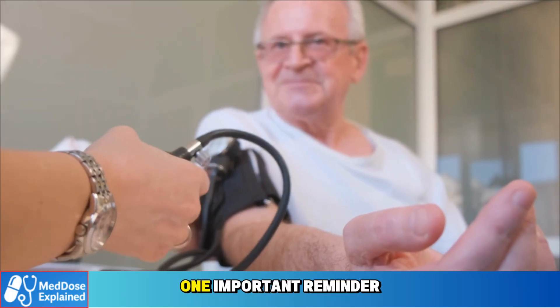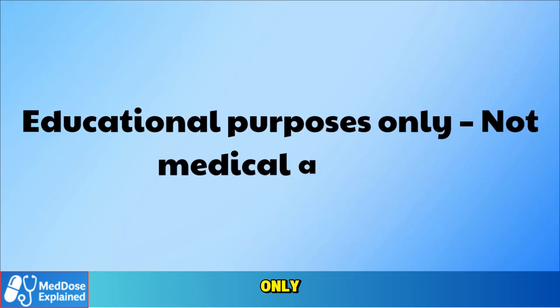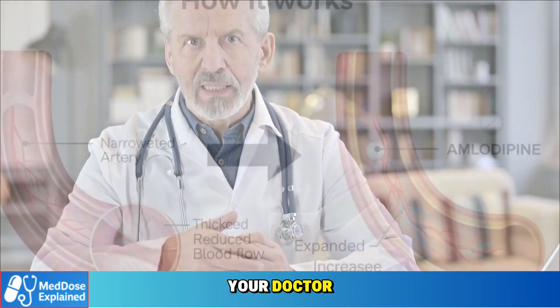Before we continue, one important reminder: this video is for educational purposes only. It is not medical advice. Never change your medication or dosage without speaking to your doctor.